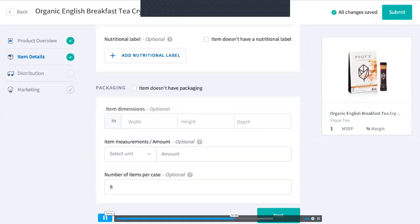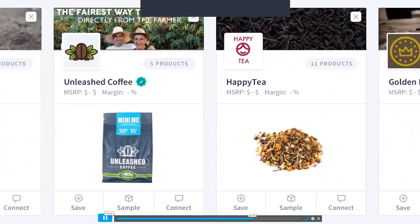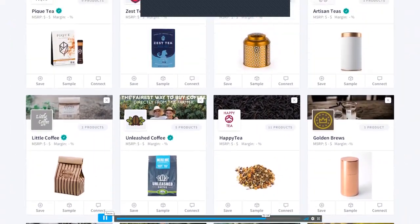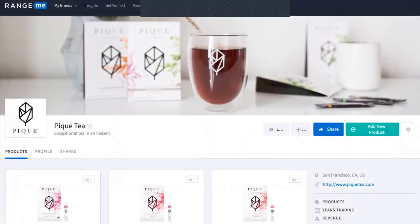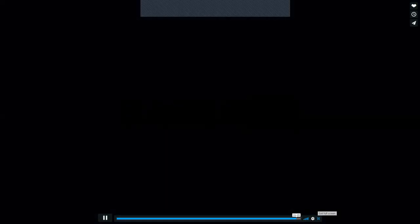Most information is pulled directly from your products listed on RangeMe, making it seamless to complete verification steps. We help you through the process. When your brand is RangeMe verified, it will appear on buyer dashboards above non-verified brands and feature a special badge showing buyers you're ready to do business.